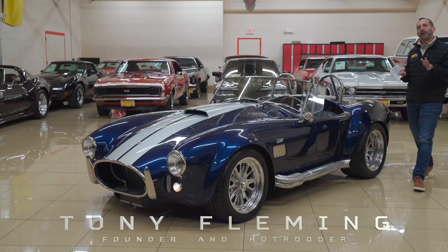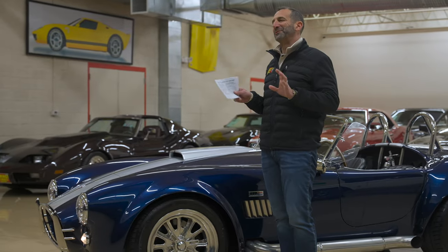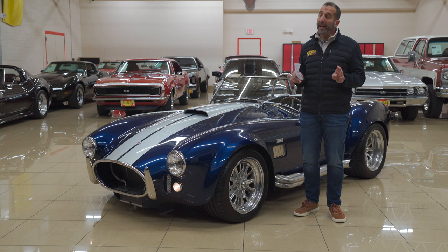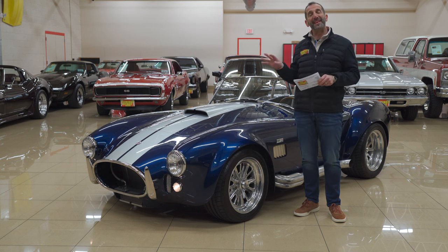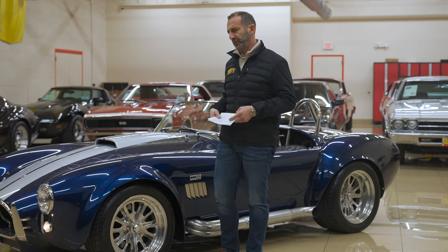Hey everybody, I'm Tony Fleming from Fleming's Ultimate Garage. Thank you so much for joining me on today's video. I am going to point out a few things on why this particular maker of this car might be a little better than some of the other ones you're looking at.